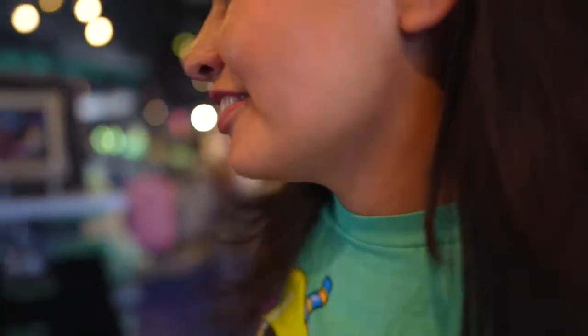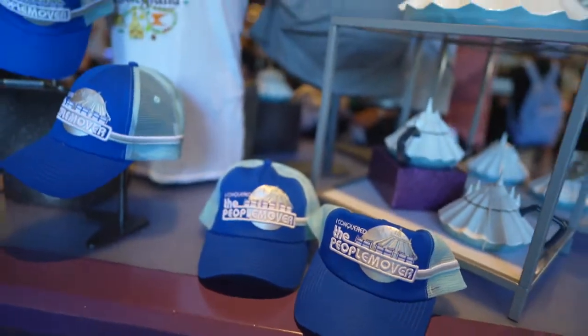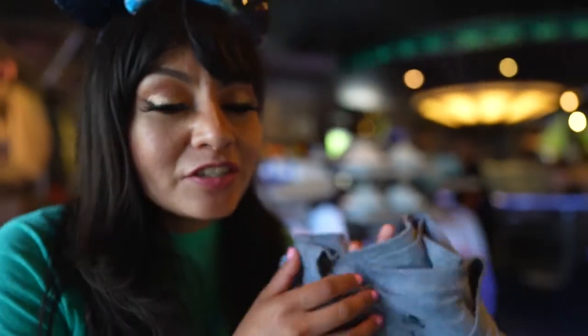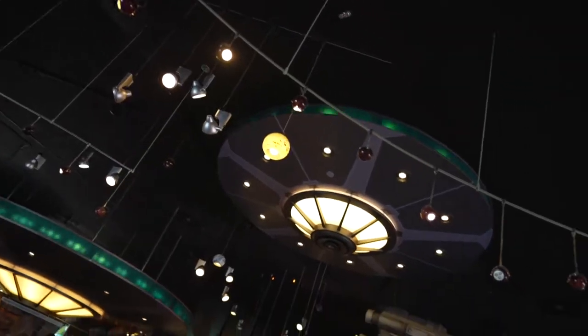This store has the most bang for your buck for Star Wars stuff — there's merch up the wazoo, from keychains to cups to shirts. And in case you're a big fan of Space Mountain, this is the only store where you can get Space Mountain merch. Those Space Mountain cups are iconic. It's one of the best stores to find your Star Wars gear and Space Mountain gear.